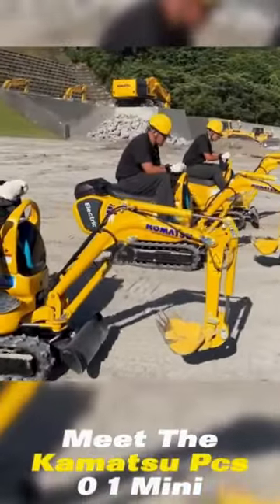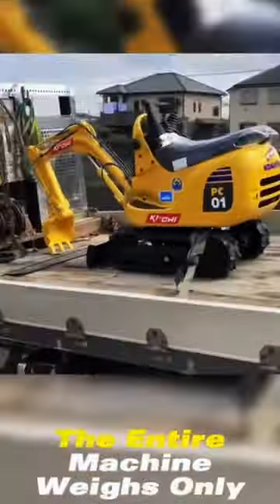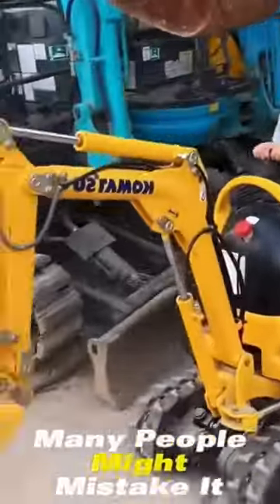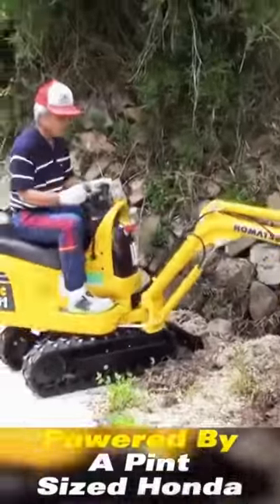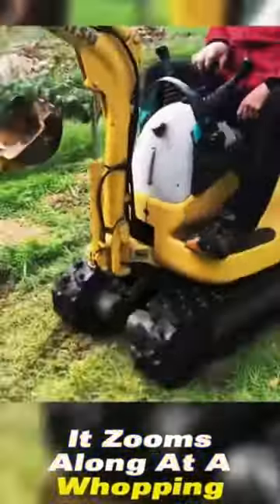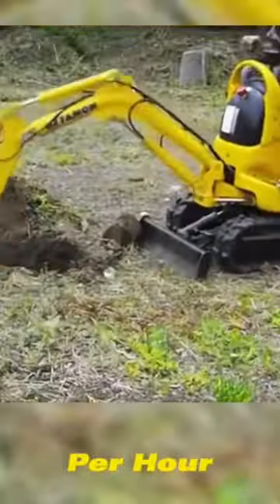Meet the Komatsu PC01 Mini Excavator. The entire machine weighs only 300 kilograms, roughly 600 pounds. Many people might mistake it for a plaything, but this little fella is a serious workhorse. Powered by a pint-sized Honda GX160T2 engine, it zooms along at a whopping speed of 1.4 kilometers per hour.